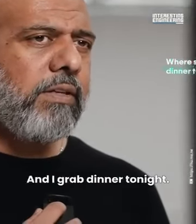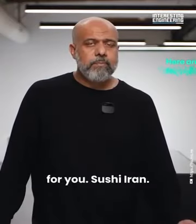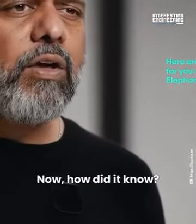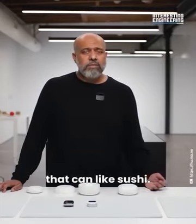Asking 'Where should Ken and I grab dinner tonight?' yields recommendations including Sushi Ron, Shisen, and Elephant Sushi — because a note had previously been input that Ken likes sushi. The AI remembers personal context to make relevant suggestions.